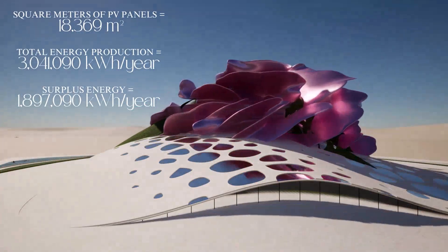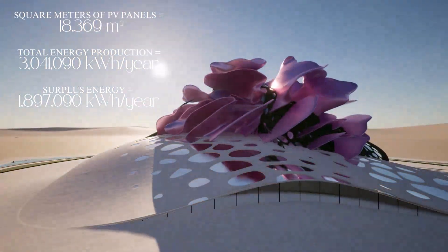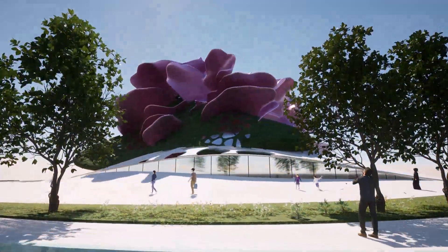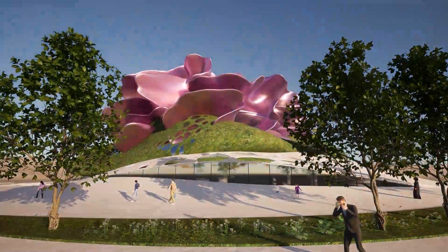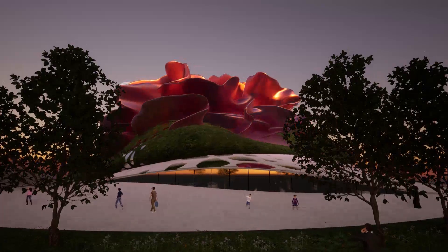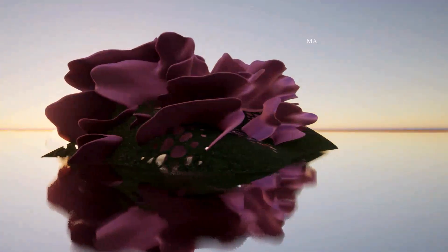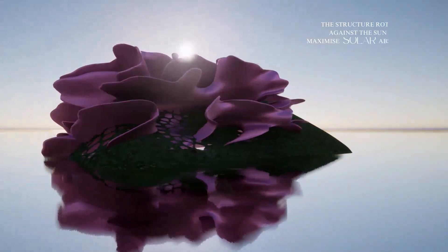18,369 square meters of PV solar panels, with a total energy production of 3 million kilowatts a year and 1.8 million kilowatts a year of surplus energy. The structure rotates against the sun to maximize solar absorption.